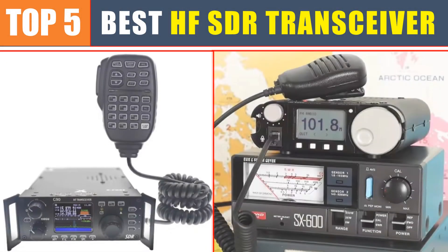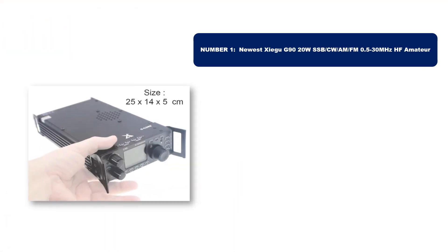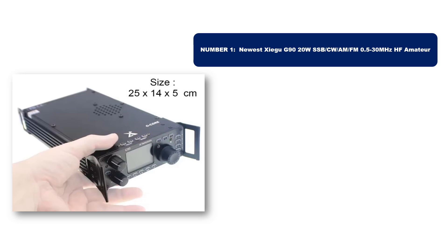Are you searching for the best HF SDR transceiver? In this video we will look at the top five best HF SDR transceivers in 2025. Number one: this product is currently the most popular in the market and stands out for its exceptional quality.